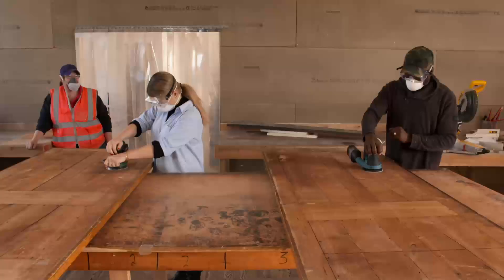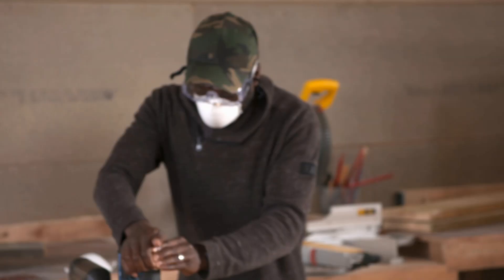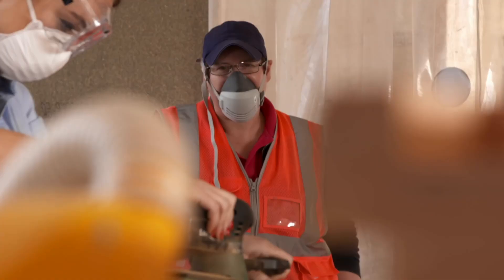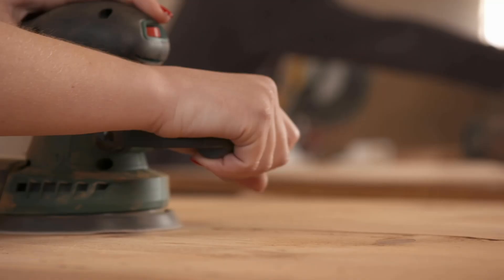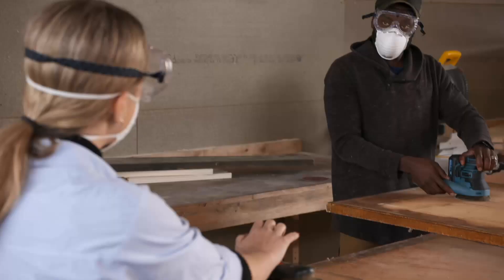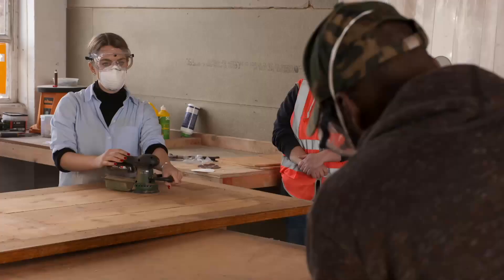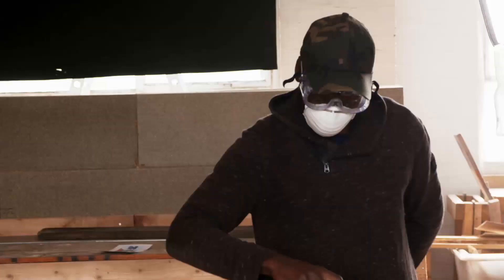My cheaper Erbauer also has 18 volts of power. My Bosch starts at 600 OPM — that's orbital strokes per minute — and as I move it up all the way to 2,400, the higher the power the smoother the sanding motion is. Turning it up to the max setting of 11,000 OPM does seem to have done the job.